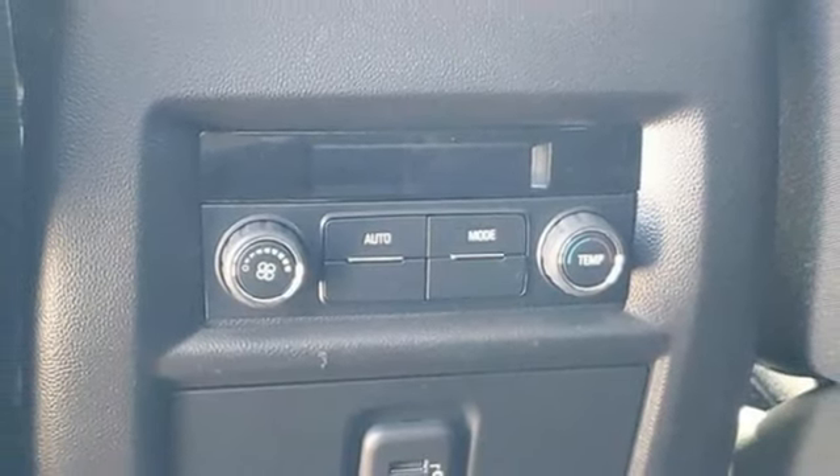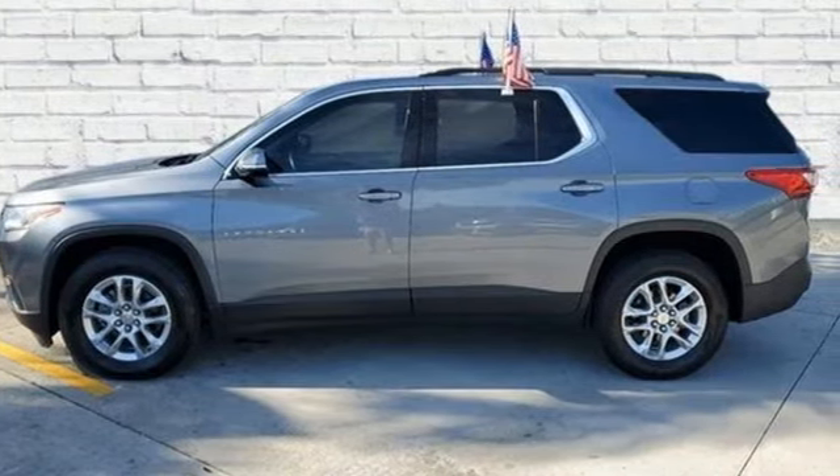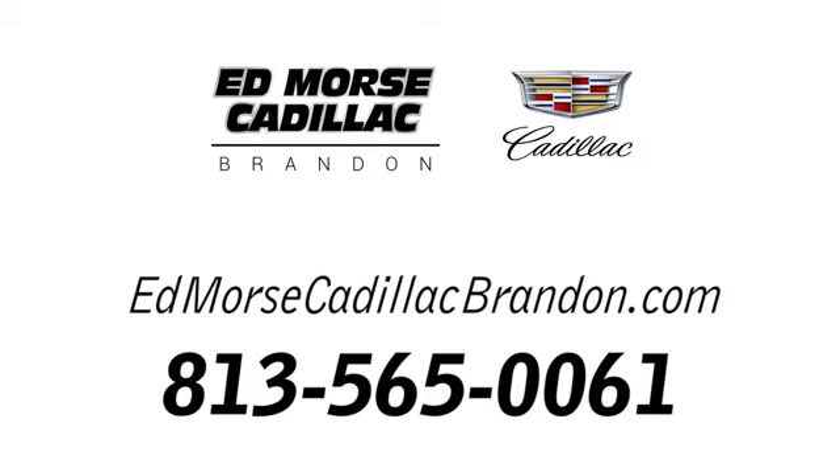In a Chevy, the journey matters more than the destination. There's even more to see in person — take it for a test drive today. Call us today at 813-565-0061. For value and for service, it's Ed Moore.